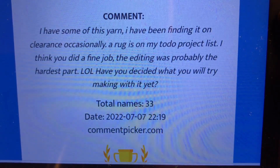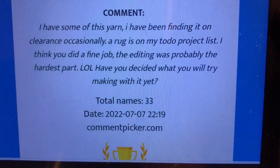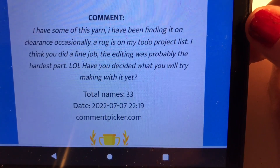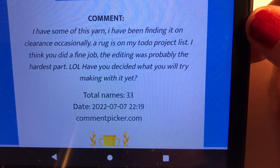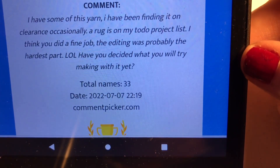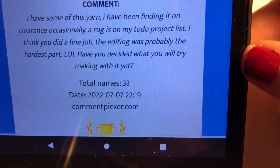I have some of this yarn and I've been finding it on clearance occasionally. A rug is on my to-do project list. The winner commented: 'I think that you did a fine job, the editing was probably the hardest part, lol. Have you decided what you will try making with it yet?'